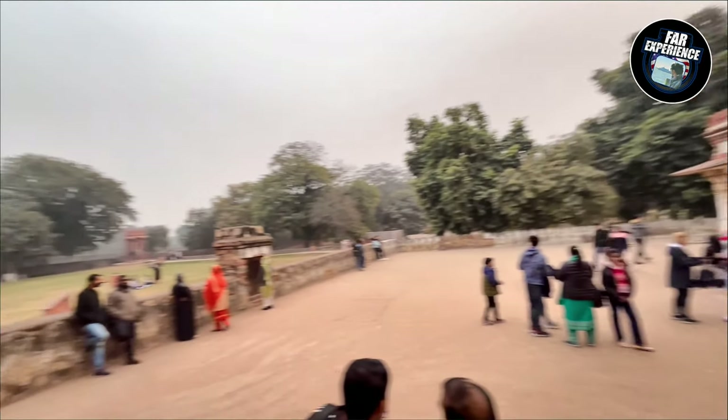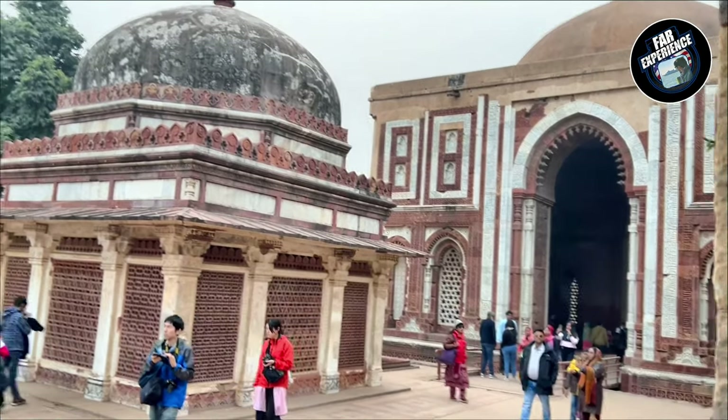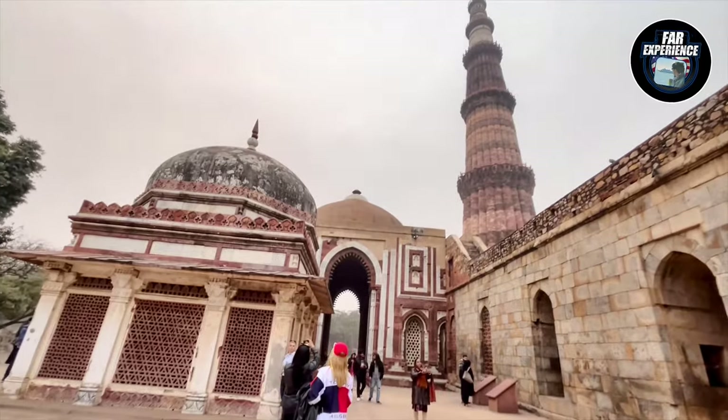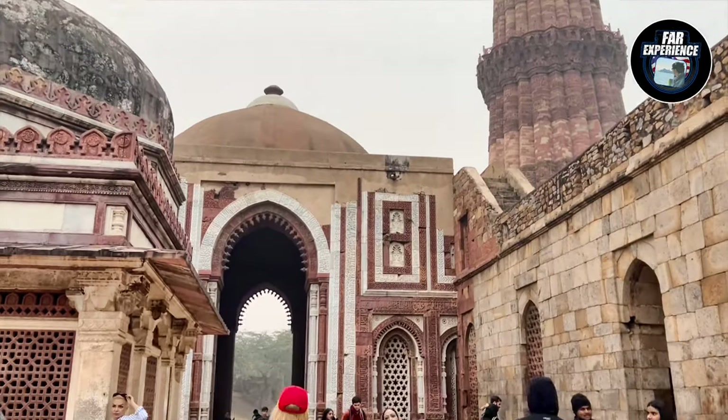This is also basically a complex, and it includes a few other architectural monuments apart from the Qutub Minar itself. They call it the Qutub Complex, and it has certain forts as well apart from the minaret, like Lal Kot.